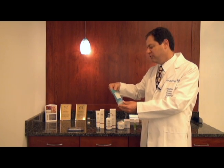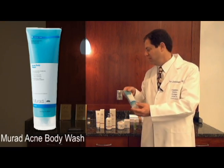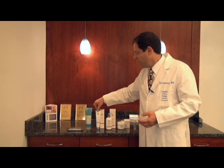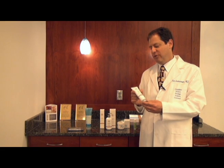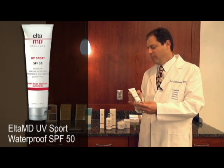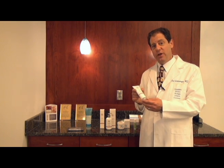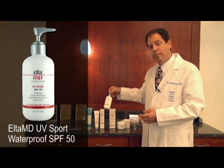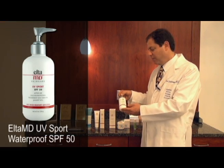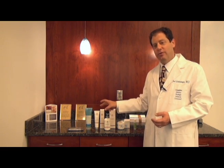Acne Body Wash by Murad is a very nice body wash you can use for acne-prone skin. The sunscreens that we love for sports is the Elta MD UV Sport SPF 50. The nice thing about it is that it comes both in a tube and also in a handy pump size — UV Sport Broad Spectrum, same product, just a different dispenser.